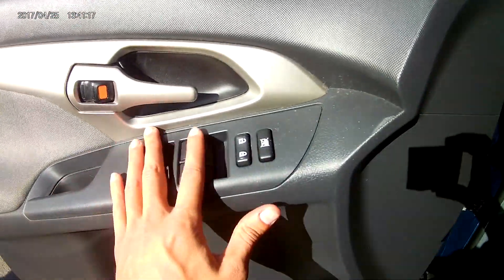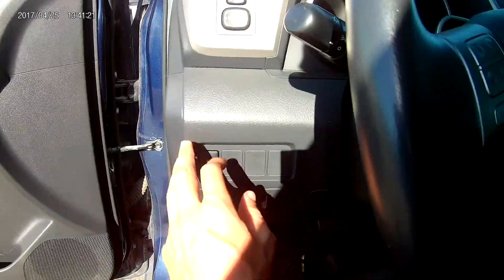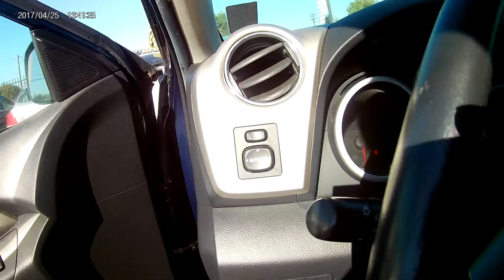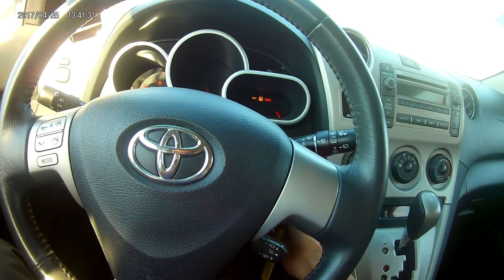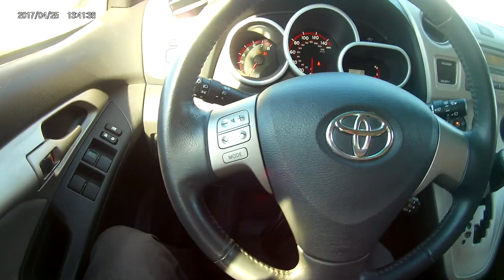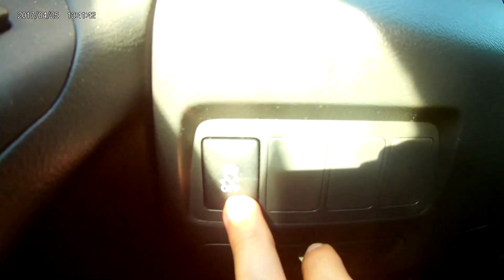Inside you got your power controls on the door plus your power locks and you also have your power mirrors. Let's go ahead and turn it on. You have your volume controls for your radio on the steering wheel, as well as cruise control in the back right here. On the left-hand side you have your traction control right here.